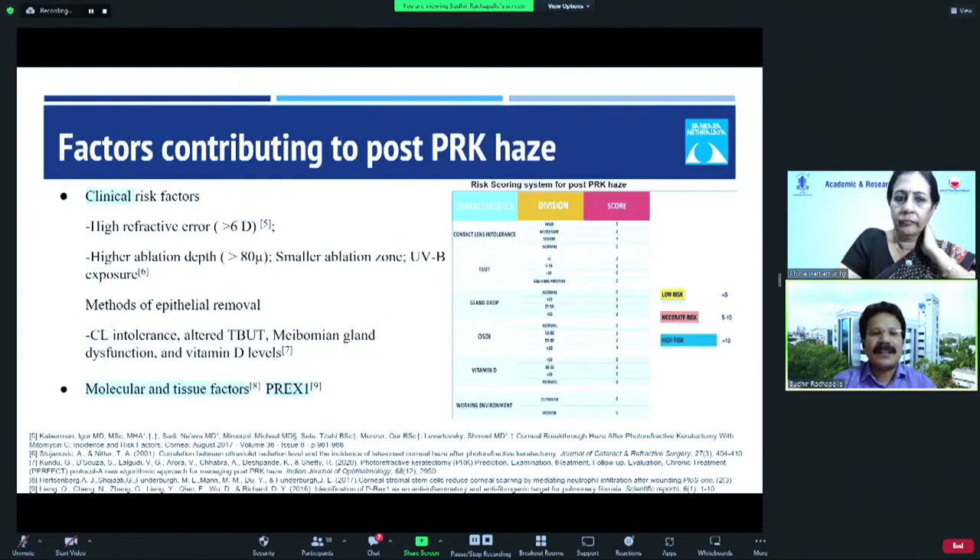Clinically, the risk factors include high refractive error — whenever you're doing more than 6 diopters — higher ablation depth greater than 80 microns, smaller ablation zone, and exposure to UV post-PRK. It also depends on the method of epithelial removal, and preoperatively, patients with contact lens intolerance, altered tear breakup time, meibomian gland dysfunction, and low vitamin D levels are predisposed to PRK Haze.